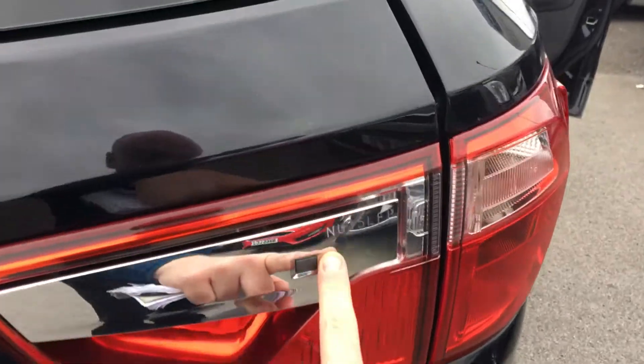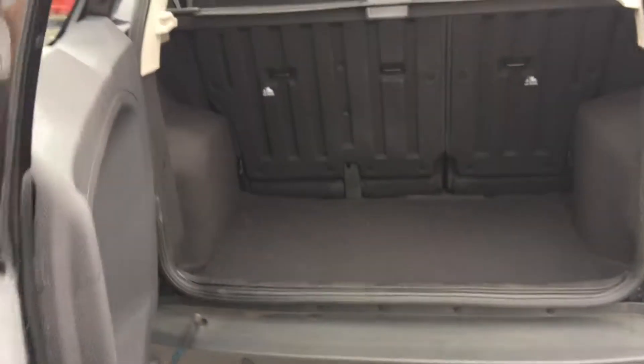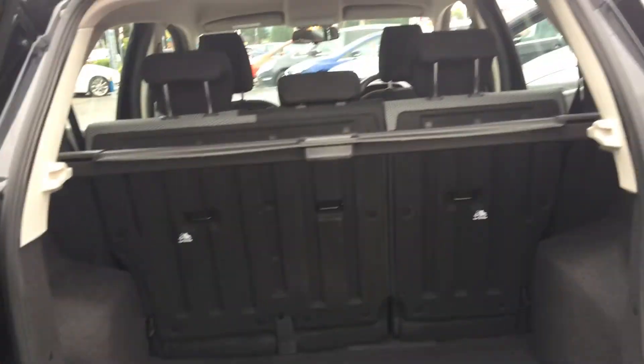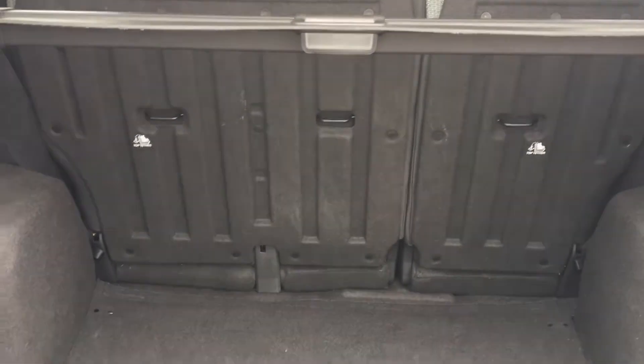Just take a look in the boot — it opens sideways at the click of a button. Very, very roomy boot, perfect for those who desire that extra space. If you have a very needy family, you can also fold those back seats down with no problem for a humongous amount of space.